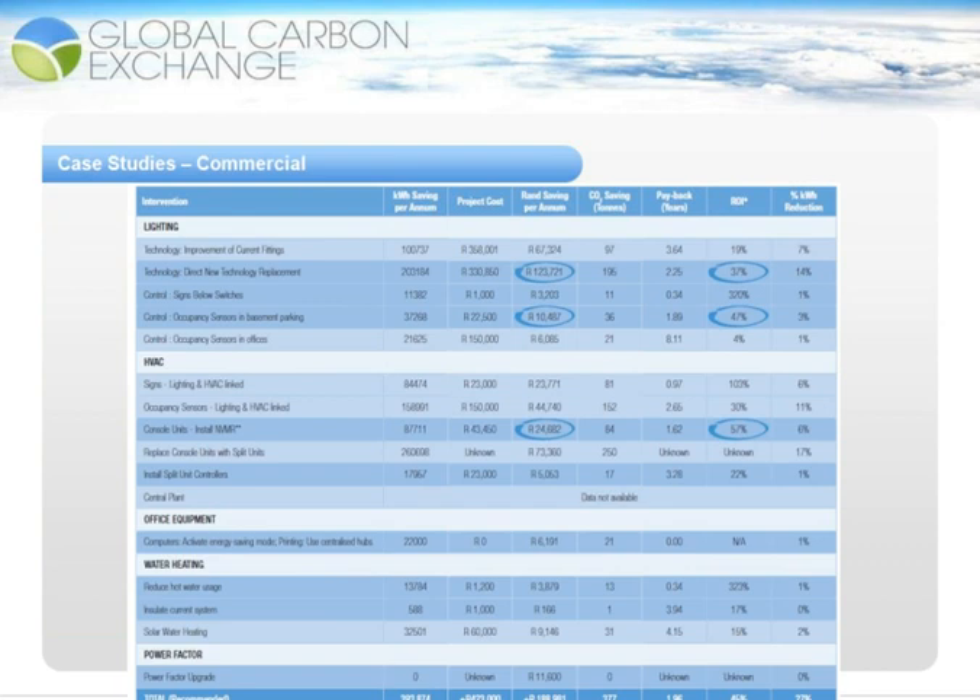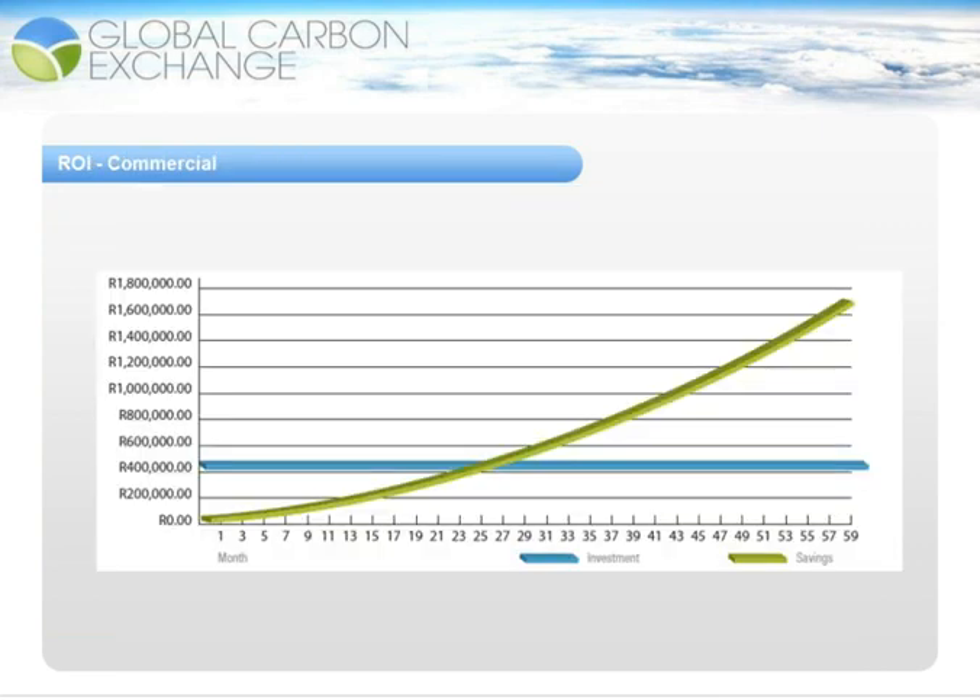The saving was 377 tonnes of CO2 per year with a payback of just under two years and an ROI of 45%. Interventions recommended included occupancy sensors for basement parking lights, direct new technology replacement for old inefficient lighting, and control measures to ensure the HVAC system only operated when required — as it was found that HVAC operated frequently at night due to individual units left on by staff. Over five years, nearly R1.8 million will be saved from an initial investment of just over R400,000, taking into account significant ESCOM energy price increases.